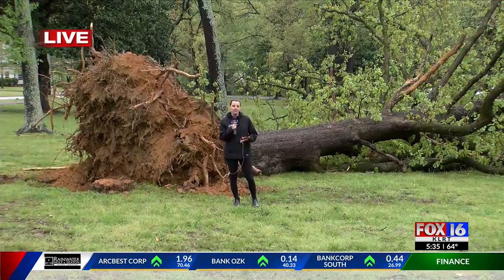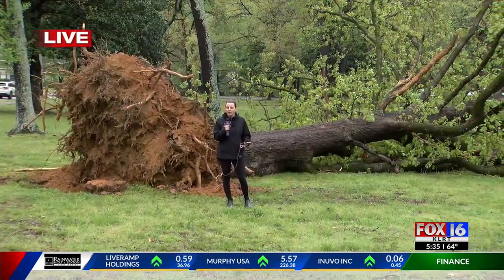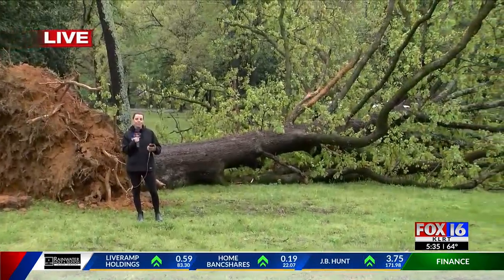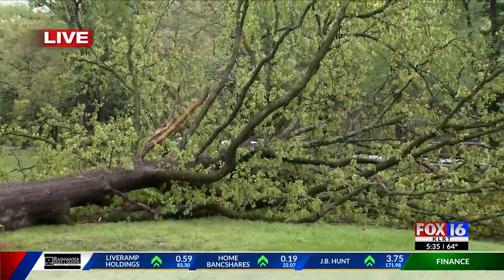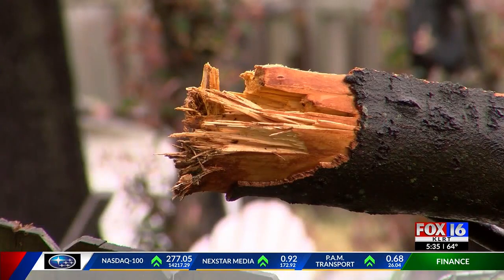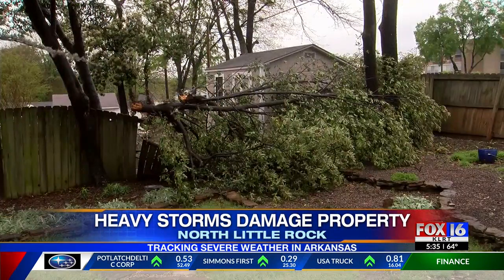We did see similar instances of this across North Little Rock today — just trees being blown over, branches falling down. We even caught up with one couple who had a tree in their backyard go down. It actually took out their fence. Those are the Rankins — they had a heavy branch come down in their yard earlier this afternoon, taking out their fence and shedding debris across their yard.